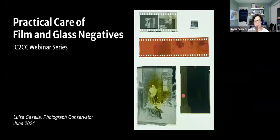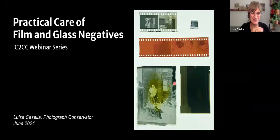I'm going to stop sharing my screen and we are going to go ahead and introduce our presenter today. We have Louisa Casela, an independent conservator specializing in photograph and paper conservation. Today we're going to be looking at pragmatic advice, resourceful solutions, and cost-effective measures to ensure the longevity and integrity of preserving film and glass negatives. Louisa, feel free to take over, and I will see you at the Q&A period once it's completed. Thank you so much Robin — hi everybody, it's a real honor to be here presenting today.